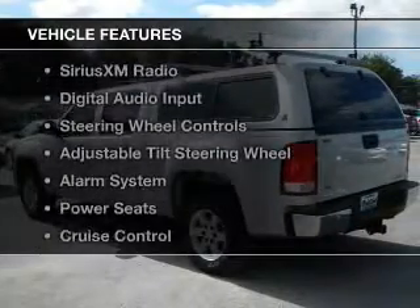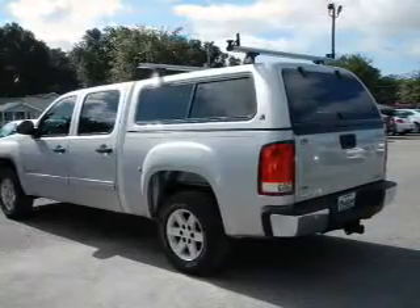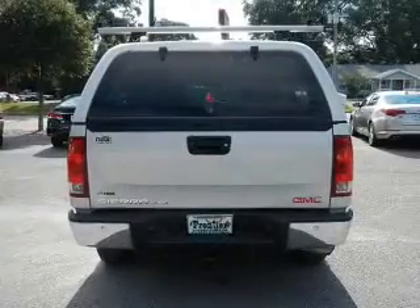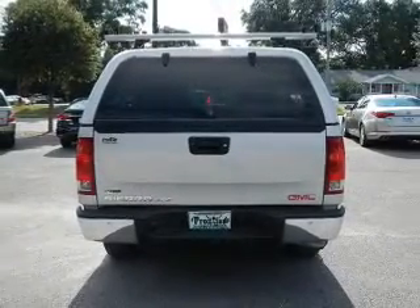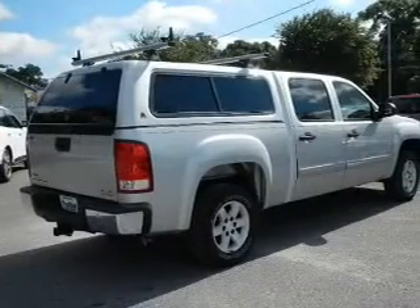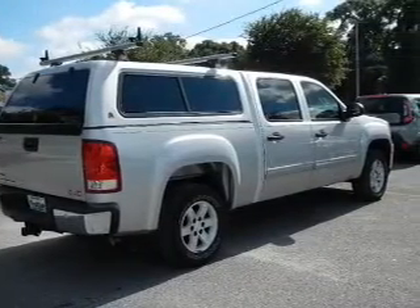The features include internet connectivity, leather seats, Bluetooth connectivity, Sirius XM satellite radio, digital audio input, steering wheel controls, an adjustable tilt steering wheel, an alarm system, power seats, and cruise control.